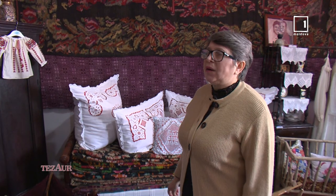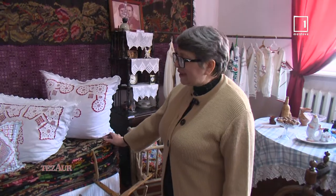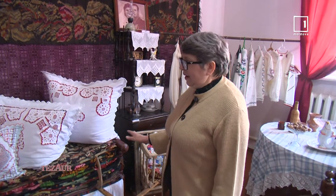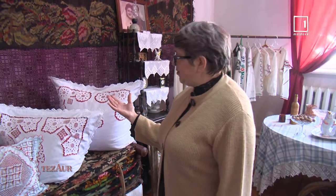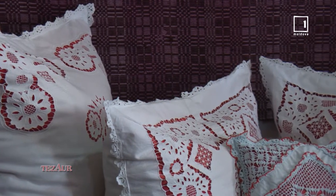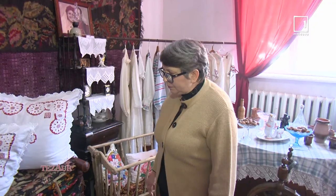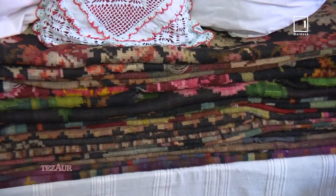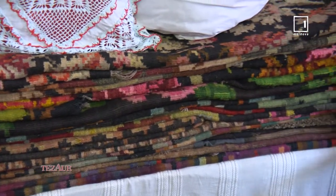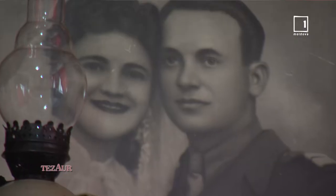Această ie micuță a fost confecționată de doamna Lydia Mamai, fostă pictoriță a muzeului nostru raional. Iată o sofcă cu multă zestre – mireasa își pregătea zestrea și pernele. Sunt brodate tehnic, însă este o deosebire foarte mare. Avem mai mult de 20 de covoare în patrimoniul muzeului, toate de la nord, practic cu flori – da, este zona noastră de nord.